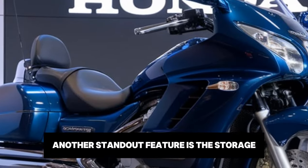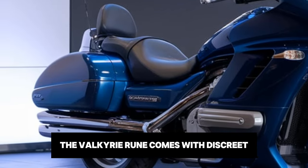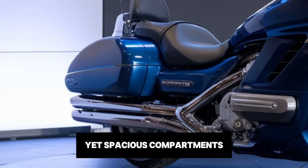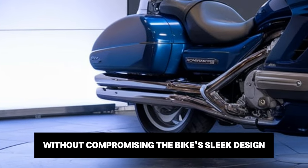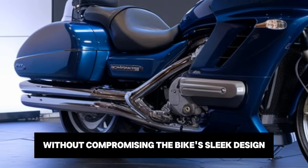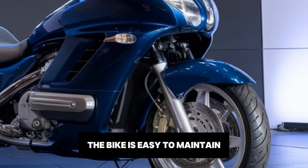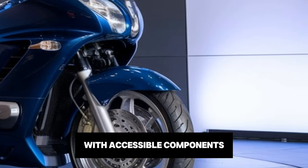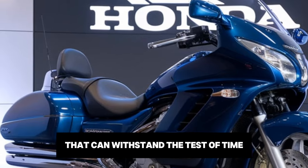Another standout feature is the storage. The Valkyrie Rune comes with discreet yet spacious compartments, allowing you to carry essentials without compromising the bike's sleek design. Honda has also made sure that the bike is easy to maintain, with accessible components and a durable build that can withstand the test of time.